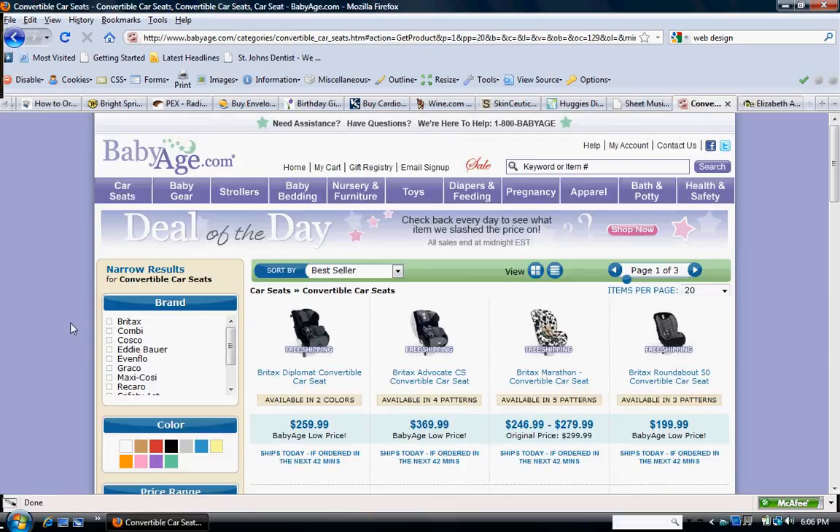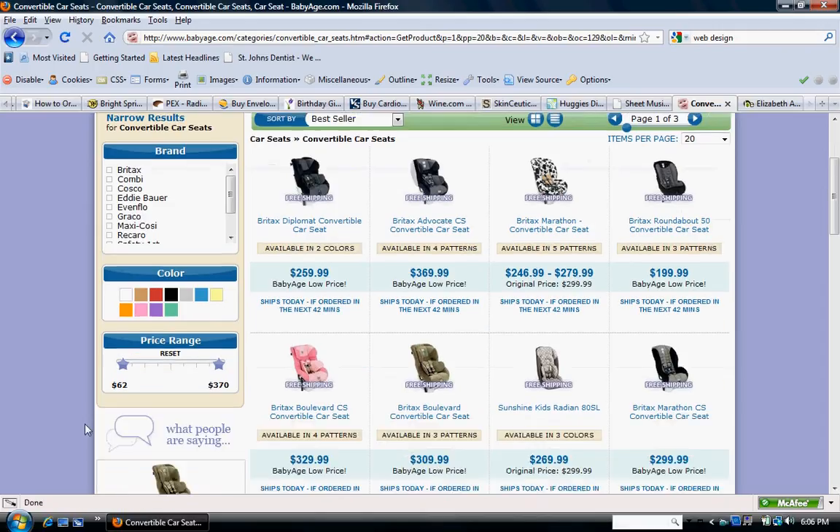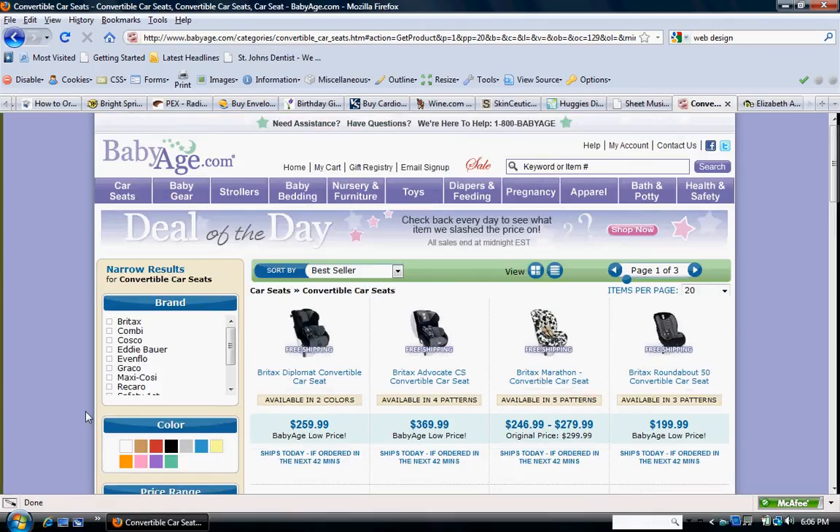On babyage.com, when you're in their shopping cart, I like how you can narrow the results — especially this part where you filter by color. You can just click on the color of the hair, and if you hover over it, it tells you the color name. That would really help them filter through and find the hair color they want. Of course instead of brand, it could be by length or something else. And filtering by price range — I like that feature a lot.